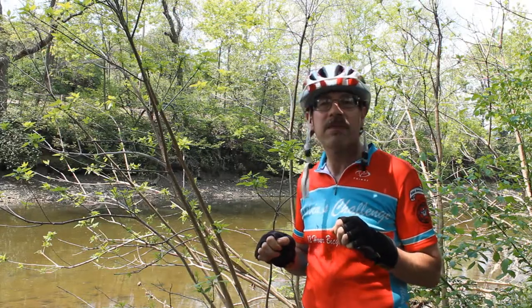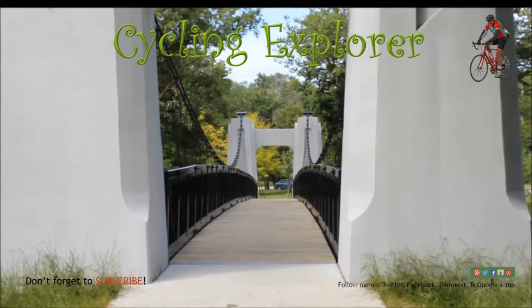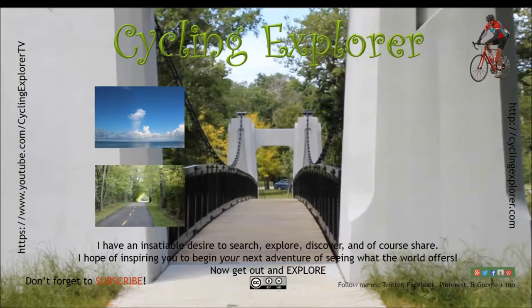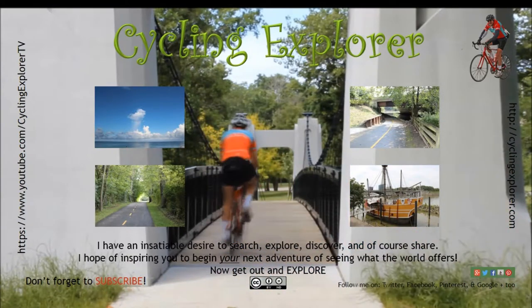This is Cycling Explorer giving you my tip of the day. Thanks for watching and don't forget to subscribe.